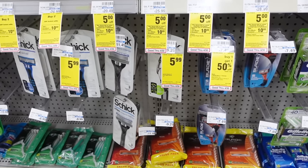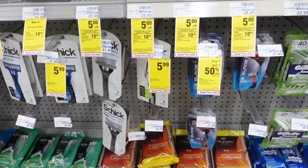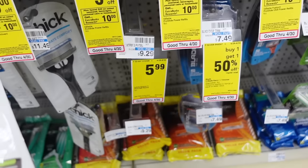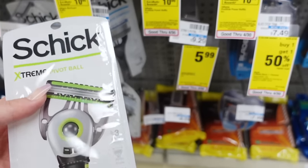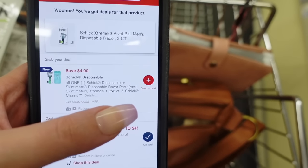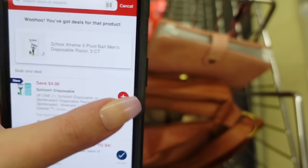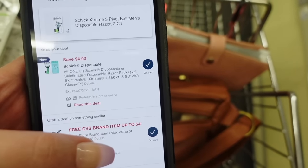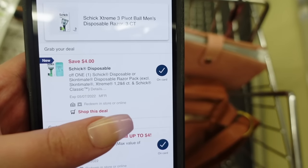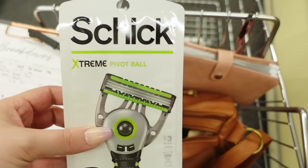We're going to add the Schick disposable razors to our transaction. They're $5.99 and we have a four dollar off digital coupon in the CVS app, making them $1.99. Let me show you how to clip a digital in the CVS app — you want to hit this plus sign. Once you do that it will clip it and send it to your card, so when you give the cashier your phone number at checkout or they scan your extra care card, this automatically comes off as long as you purchase the qualifying product. That gets our total up close enough to ten dollars to use our care pass.